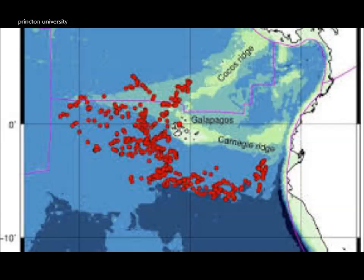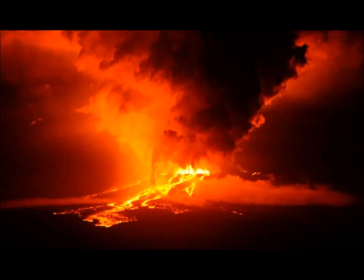Mantle plumes are giant bubbles of very hot magma that sit much closer to the Earth's crust than usual. For decades, scientists have proposed that plumes like this could explain why certain regions of the planet are very volcanically active, even though they are far from the edges of tectonic plates, where volcanism is more expected. Hawaii is a famous example of that.